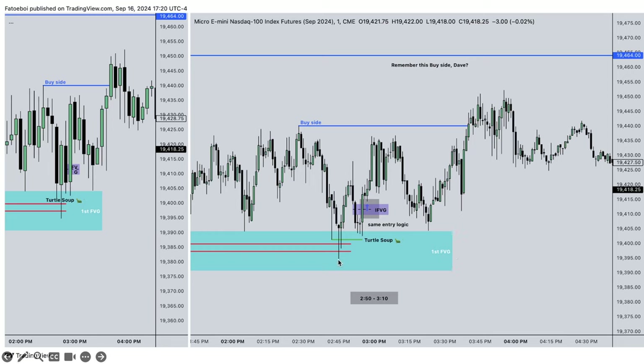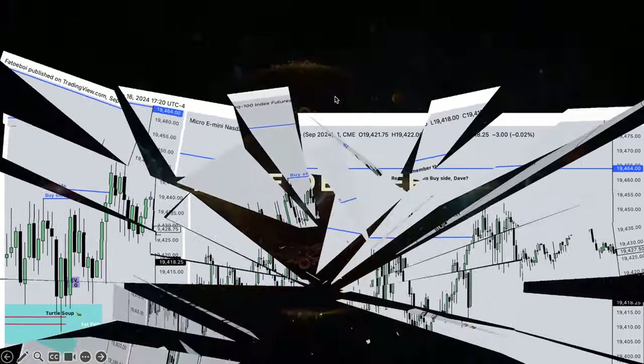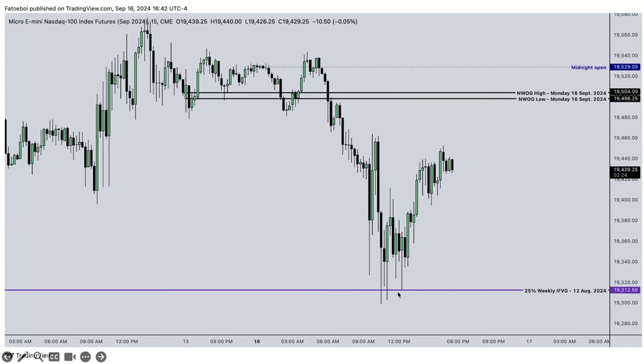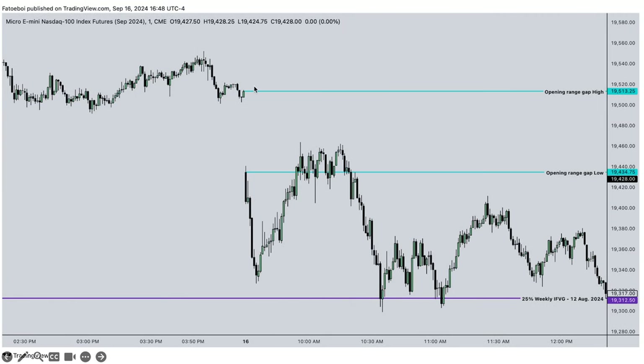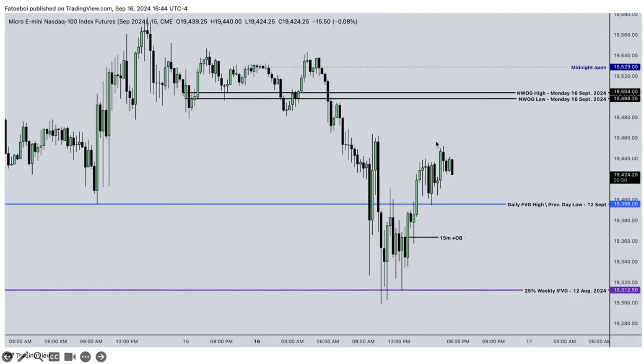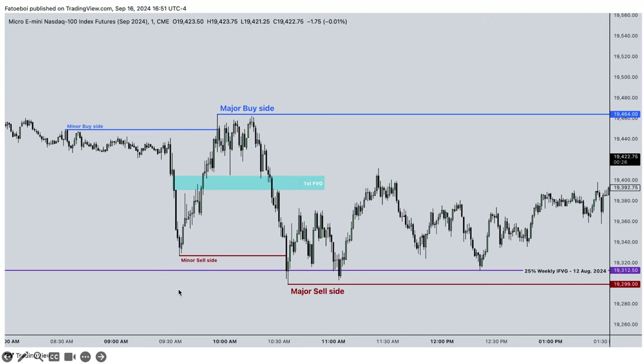The third entry: we come back into the first inverse fair value gap, which was also the previous day low. We have another turtle soup and take the same entry logic. We have relative equal highs here and other relative equal highs. Dropping into this, we have a decent range opening gap - the relative equal highs. The previous week we didn't have a decent range opening gap so we couldn't really use that. We divide that into quadrants and see we don't even trade to the midpoint, trading lower. So obviously we take the trade here, and this is the deterrent on liquidity.